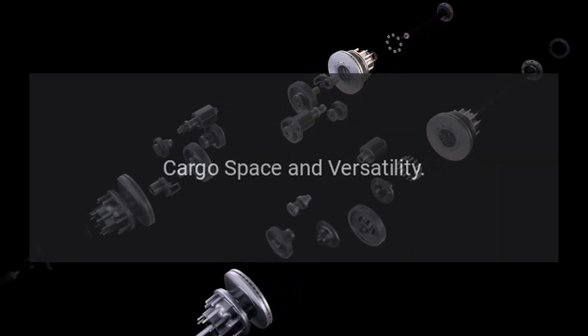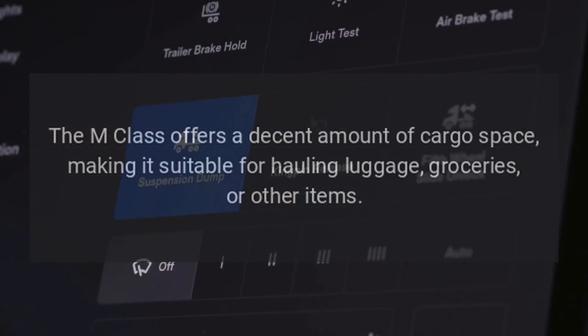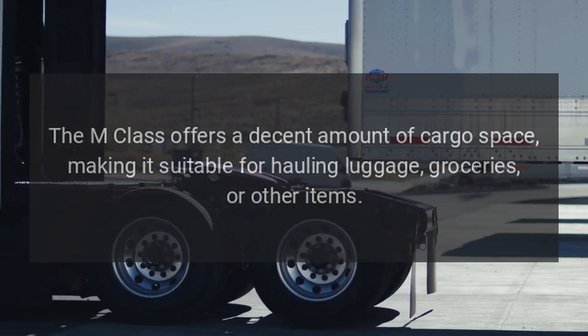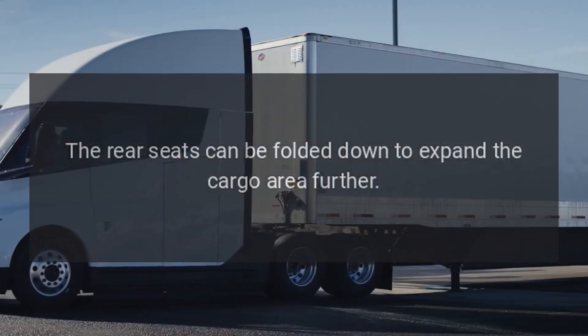Cargo Space and Versatility: The M-Class offers a decent amount of cargo space, making it suitable for hauling luggage, groceries, or other items. The rear seats can be folded down to expand the cargo area further.